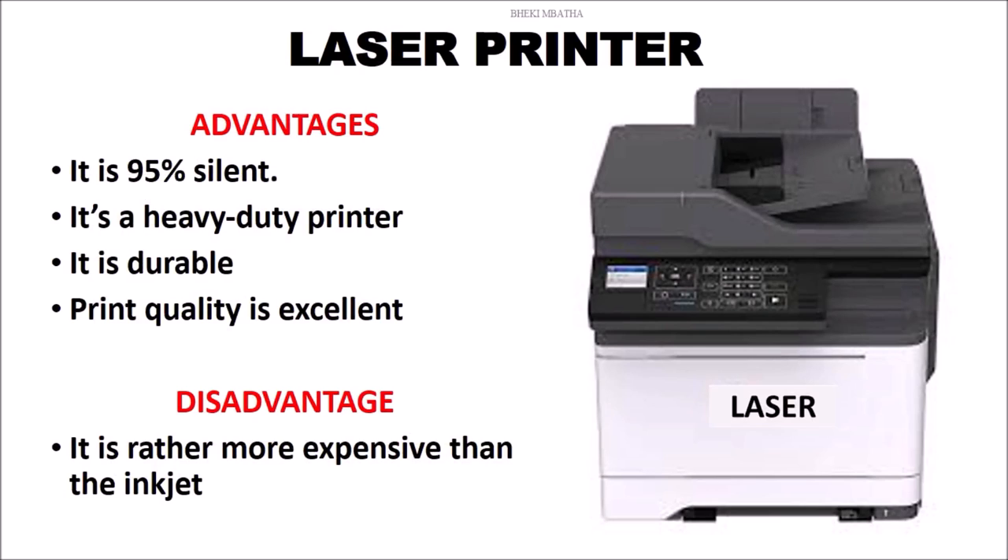Under advantages: it's 95% silent — you can print a whole book without people waking up using this printer. It's a heavy duty printer and it's also durable. There are very few instances where you'll find that you have to take it in for repairs or servicing. There's one printer that I used for over six years and even ended up abandoning because it's quite durable. The print quality is quite excellent, just like the inkjet.